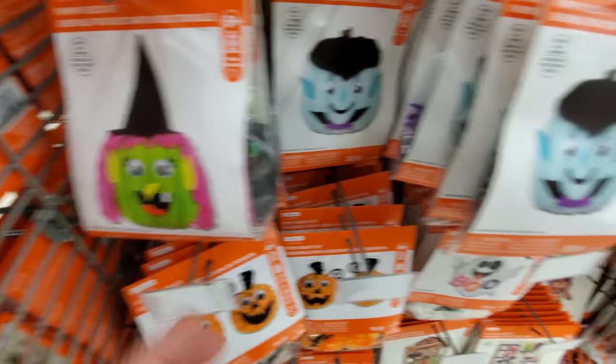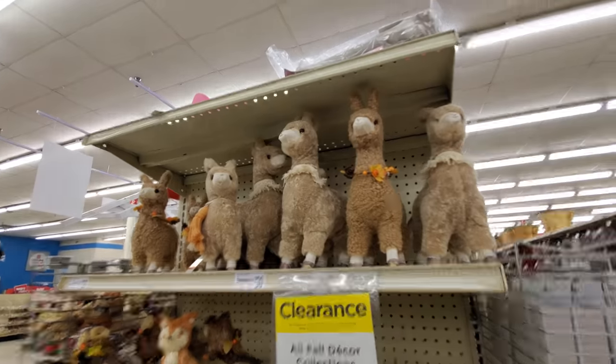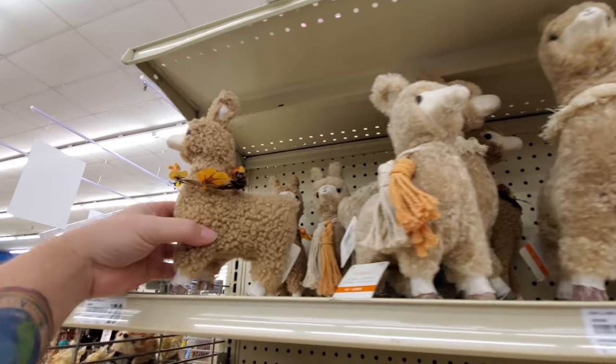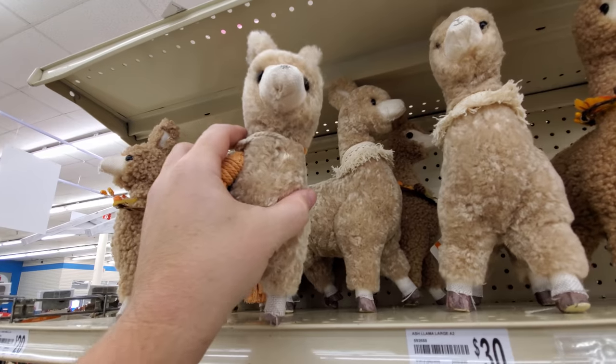Witch. I don't know what this is supposed to be — maybe Dracula or something. I know this is not Halloween, but look at these llamas. How funny is that?